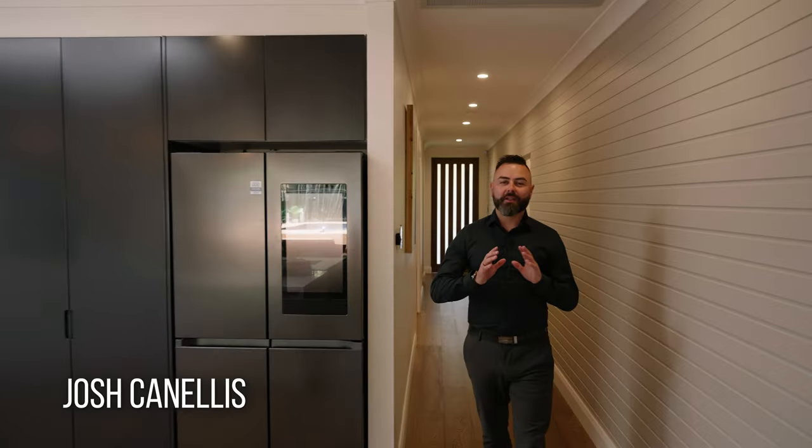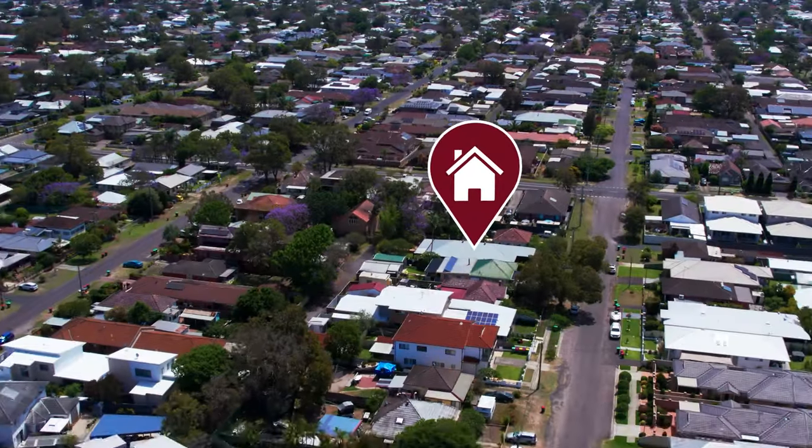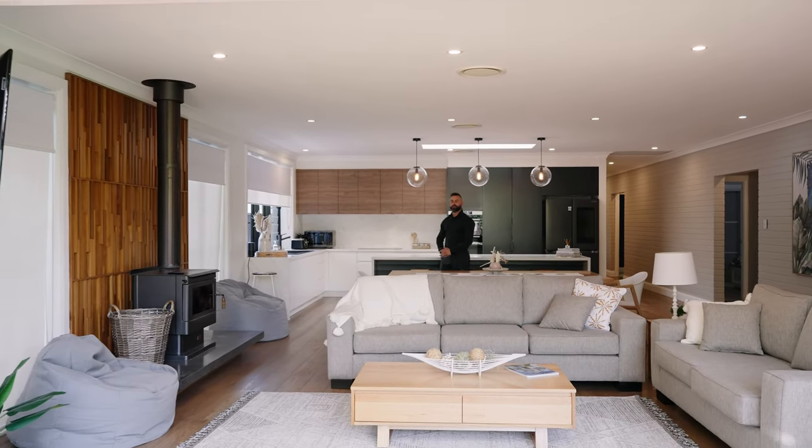18 Ridge Street is the bespoke overall package located just 300 meters to Edelong Foreshore, featuring a fully renovated custom design home incorporating high-end finishes throughout.